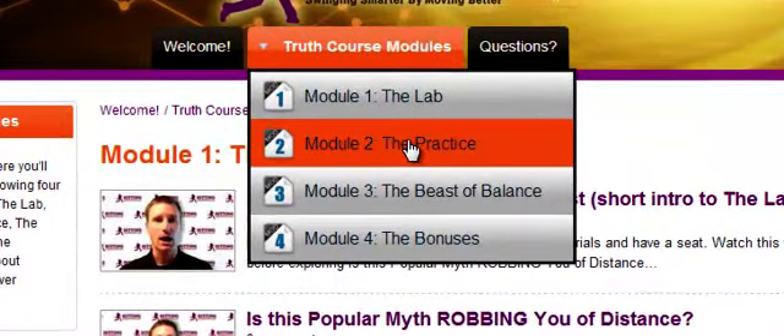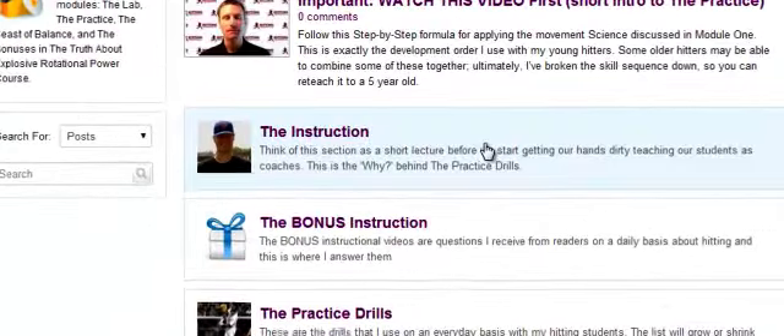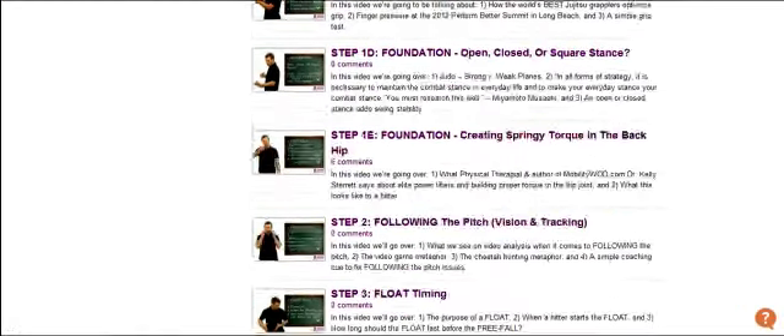If you hover over and go to Module 2, the Practice, this is where we apply what the scientific research says to actually hitting. So for instance, if we click the Instruction, then all the videos will pop up about instruction, and the same will happen with the bonus instruction and the practice drills. As you see here, you see all the videos laid out there.